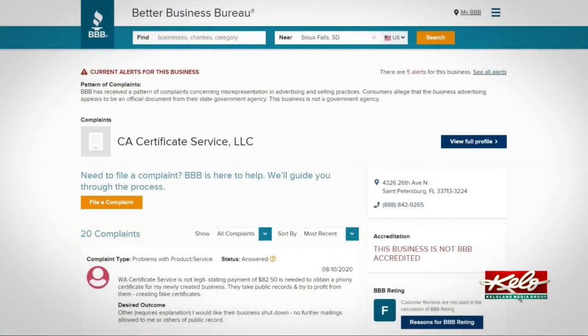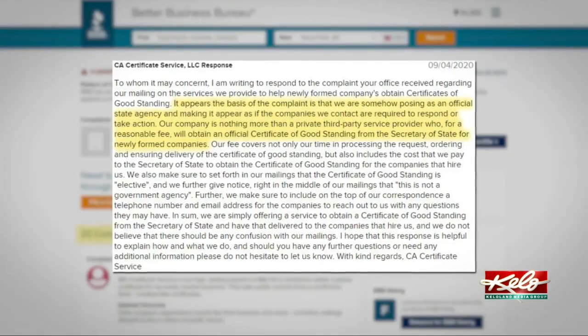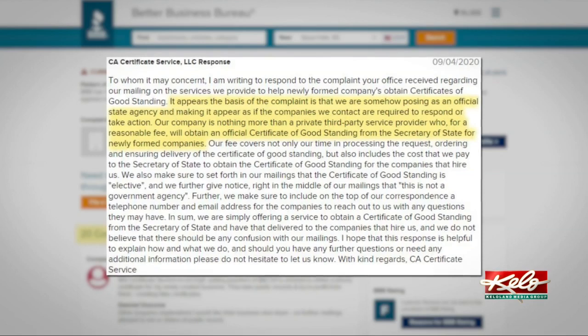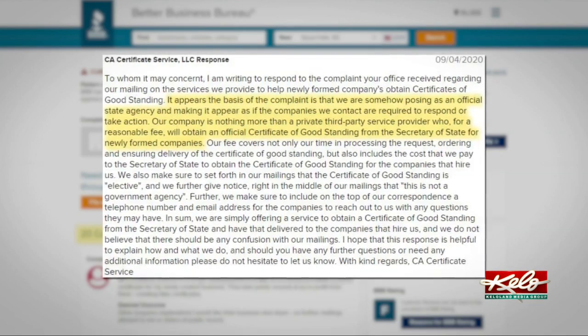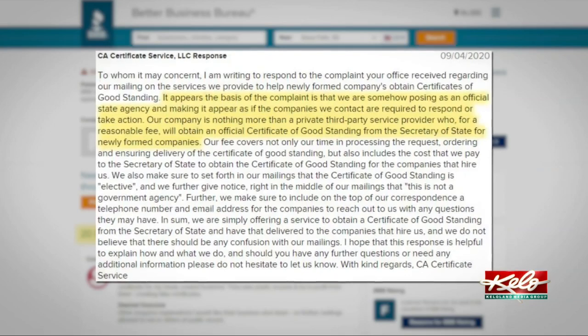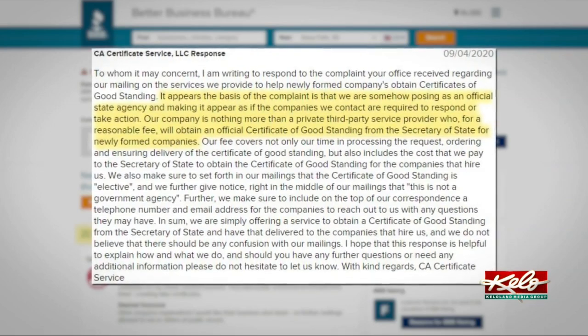The BBB lists 20 complaints and there is one response from the company, which reads: it appears the basis of the complaint is that we are somehow posing as an official state agency and making it appear as if the companies we contact are required to respond or take action. Our company is nothing more than a private third-party service provider who, for a reasonable fee, will obtain an official certificate of good standing from the Secretary of State for newly formed companies.